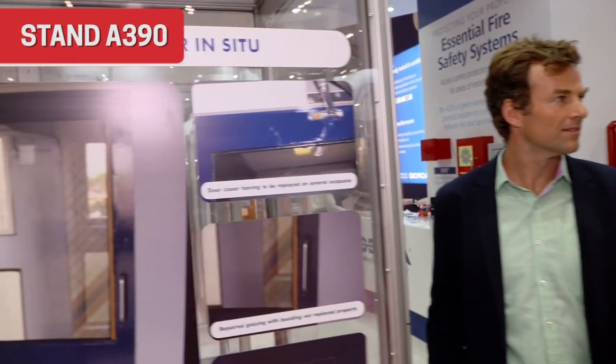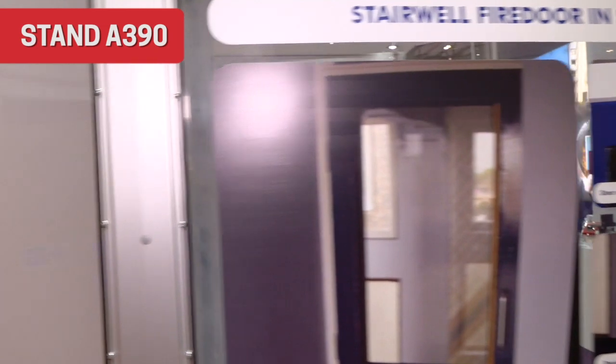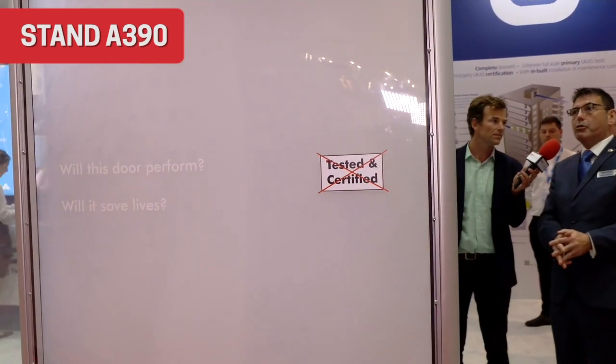This is a communal door set which has been repaired over and over again — it happens all the time in social housing. From the outside it looks fantastic, looks like a fully working door. We fill the void with the pod full of smoke and you can see that white theatre smoke being poured in. This isn't the black carcinogenic smoke from a real fire, but look — you can see the smoke pouring through. In a real fire, you can imagine the problems you'd have in communal stairwells and corridors.